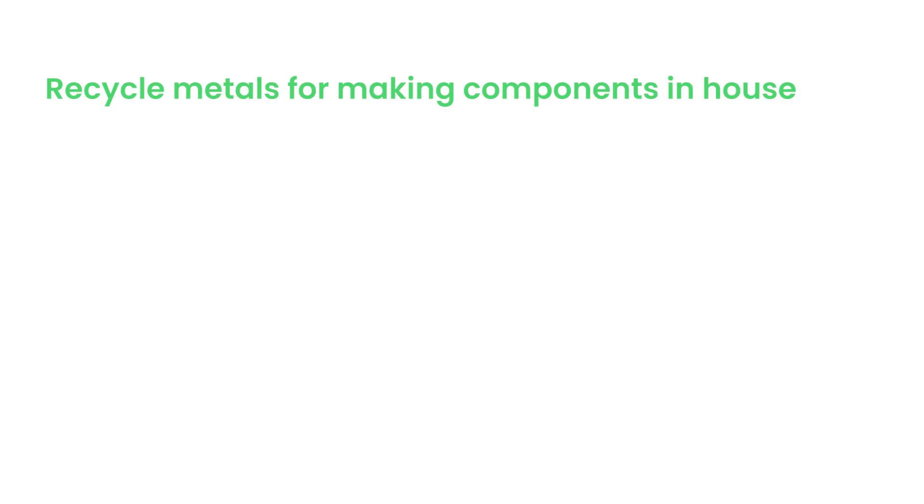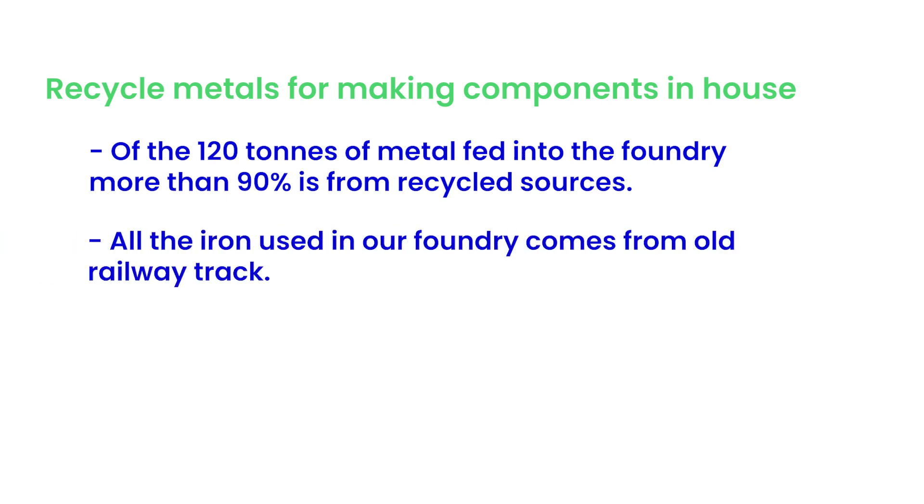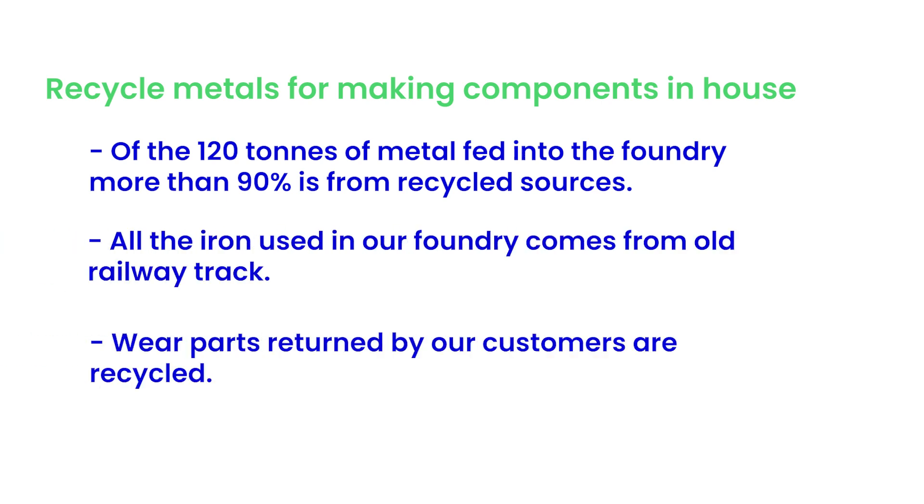We recycle metals for making components in-house. Of the 120 tonnes of metal fed into the foundry, more than 90% is from recycled sources. All the iron used in our foundry comes from old railway track, where parts returned by our customers are recycled.